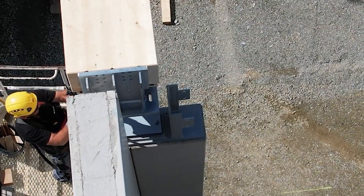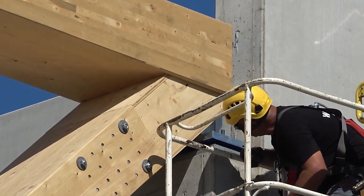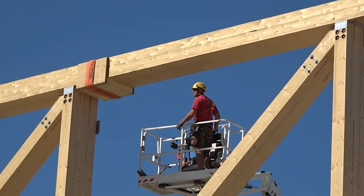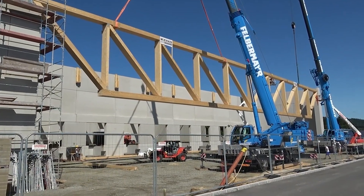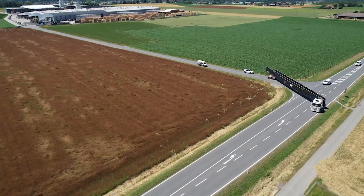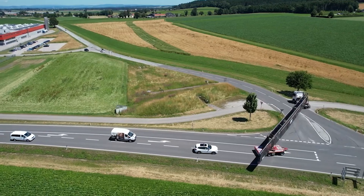The entire operation was a masterpiece in careful planning and execution, considering the confined space and the need to minimize disruption to ongoing construction activities. WIHAG's experienced team of engineers and operators flawlessly coordinated the lifting operation, ensuring both safety and efficiency.